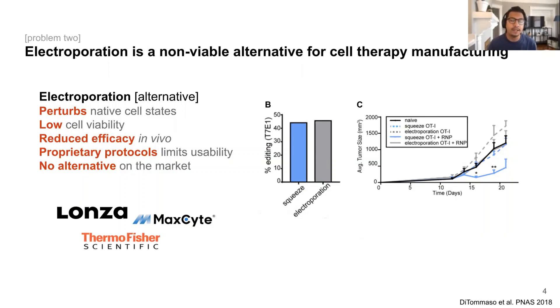Therefore, it's becoming more and more of a challenge to actually envision electroporation as a viable alternative to, one, generate optimal T-cell products that we put into patients, and two, to do so at a clinical and commercially viable scale.